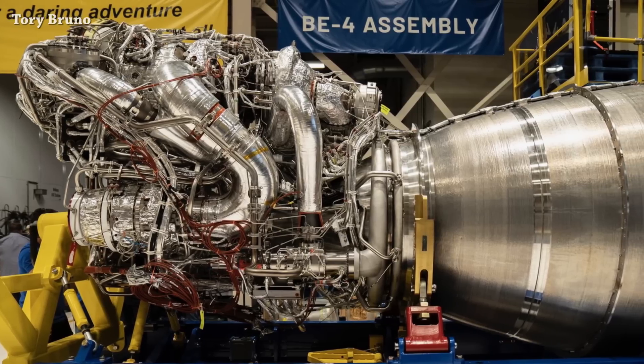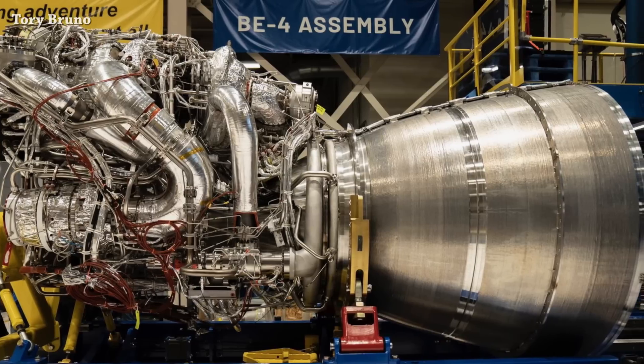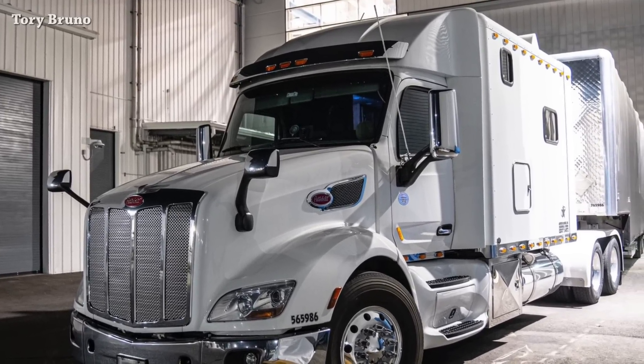Talking about Blue Origin, the first flight BE-4 engine has been transported to the West Texas site for a quick acceptance test firing. After that, they will move it to the United Launch Alliance Alabama factory.